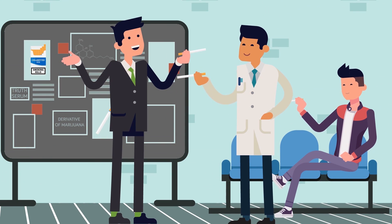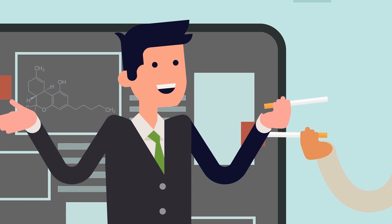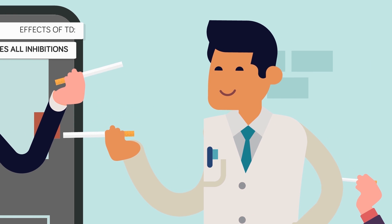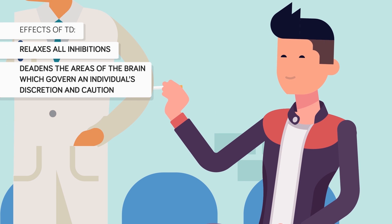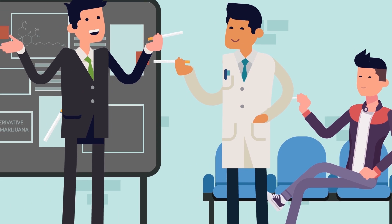During World War II, another drug used as a truth serum was TD, a derivative of marijuana that has no taste, color, or odor. It was discovered by researchers at the Office of Strategic Services. TD appears to relax all inhibitions and to deaden the areas of the brain which govern an individual's discretion and caution. According to an OSS report, cigarettes injected with TD became the standard way the OSS administered the drug to subjects.